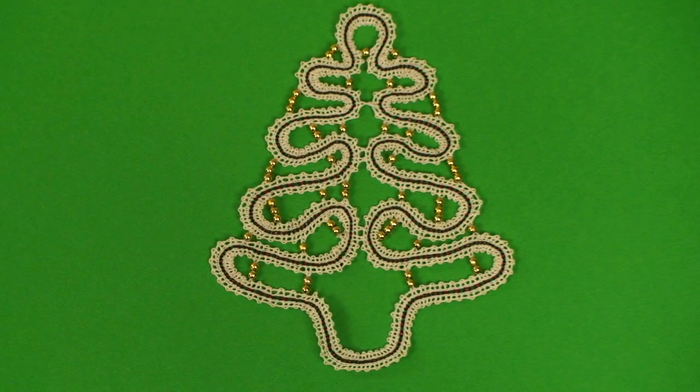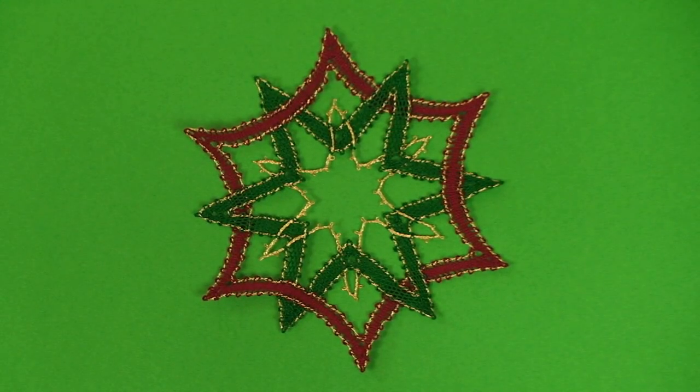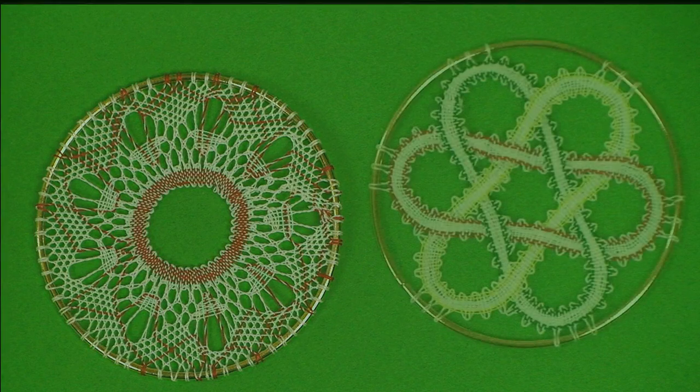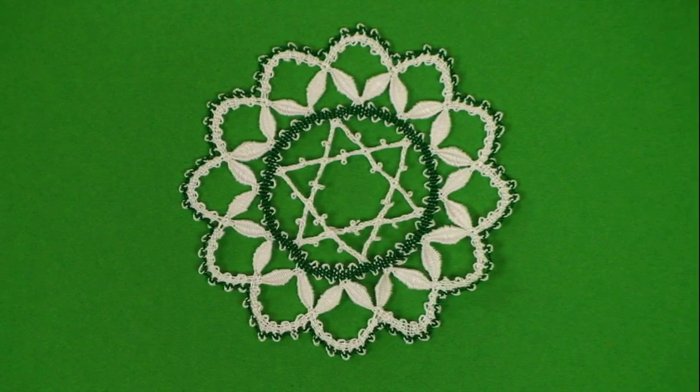A Russian Christmas tree with beads, a Bruges flower, a tape-laced star, a torsion circle, a Celtic knot, and a Bedfordshire circle.